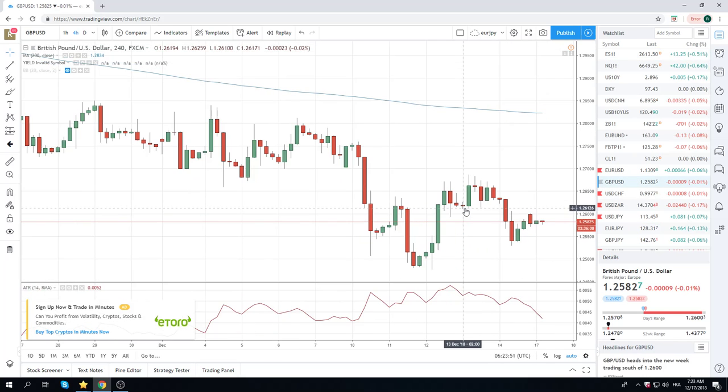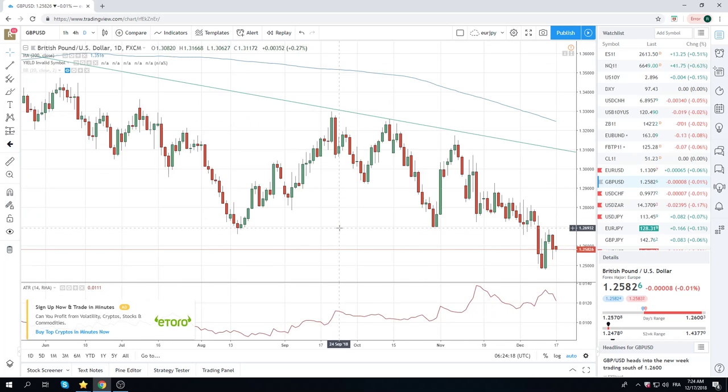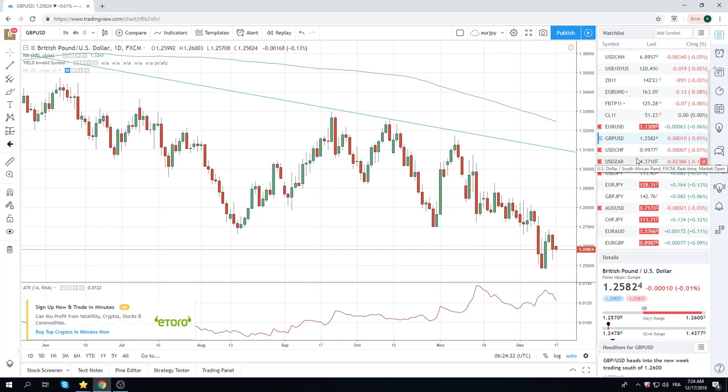Let's look at Cable. BOE this week — the tone should be worried to negative. They're obviously not going to do anything given this whole Brexit car crash, which is still happening. Hard to see how Cable can cruise higher. It still looks very murky out there in sterling land.